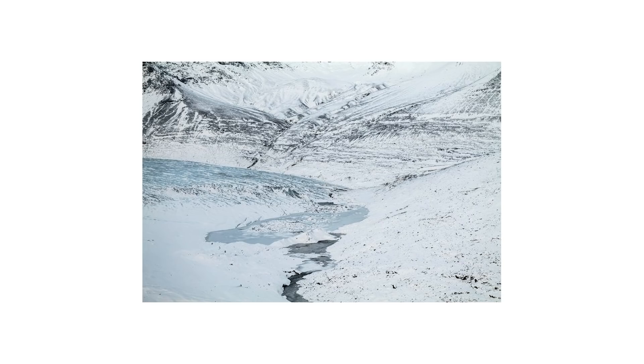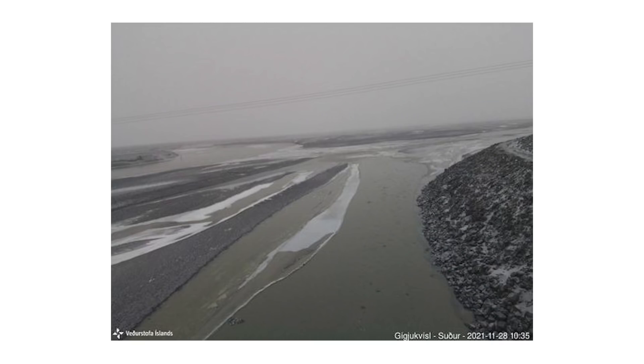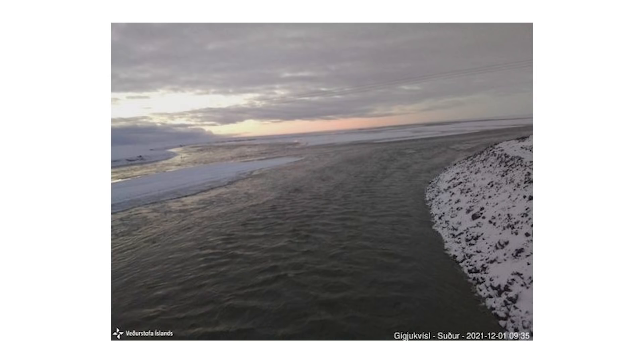If we take a look at two photographs here, we can actually see the amount of change that has occurred very quickly over the past couple of days. The first one is from the meteorological office in Iceland — they have some webcams set up. This first image was taken on November 28th at 10:35 a.m. You can see it's just a regular bit of water, a stream slowly starting to come out. The second image was taken this morning, December 1st, and we can see exactly how much water increase has occurred over that small period of time.